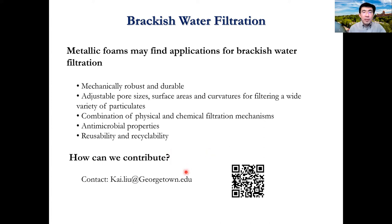This is a new area for us, so we hope to learn from the experts. Please let us know how we may contribute. Here is our contact information and a QR code for the lab. Thank you very much for your attention.